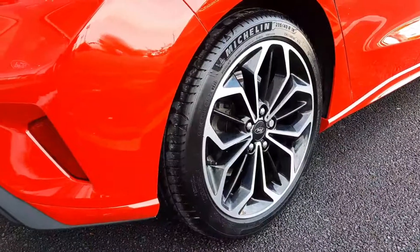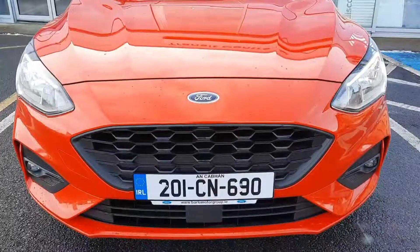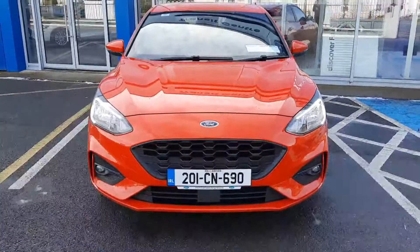Here you can see the upgraded 18-inch alloys and there's plenty of room inside the boot as well. If you need any more information on this car you can give us a call at 052-612-5300. Thanks.